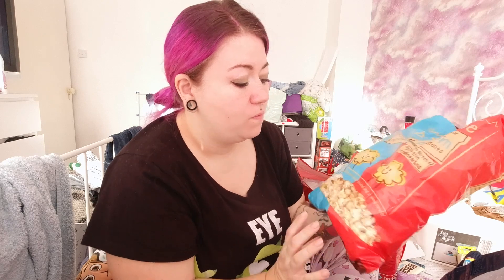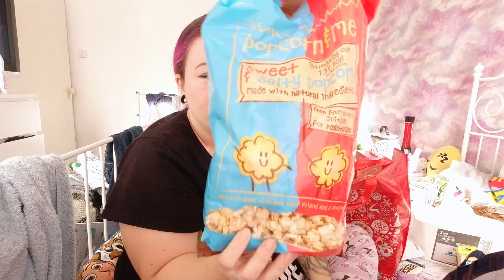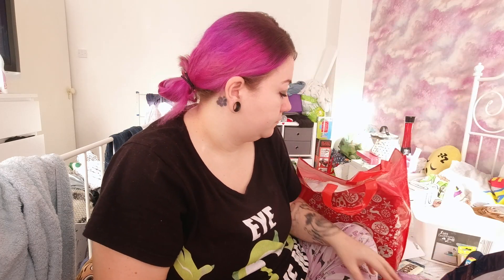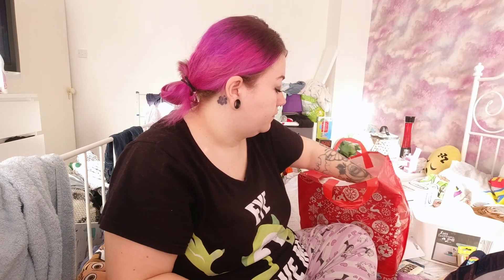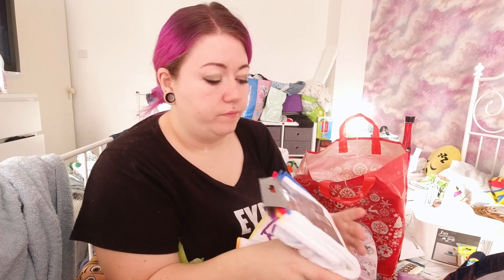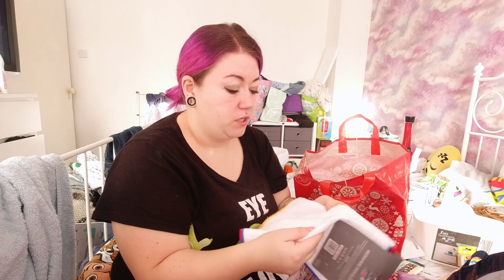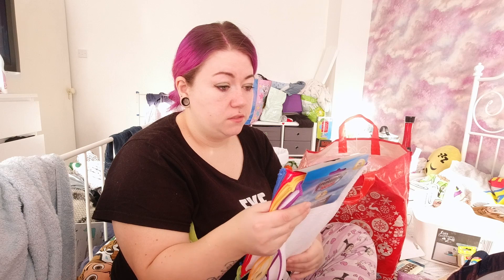I saw this in B&M and it looks delicious - I want it! So I picked up some sweet and salty popcorn. I also picked up some new microfiber dishcloths from B&M. I can't remember exactly how much they were but they were quite cheap, and my sister says she likes these ones so I picked some up for myself.